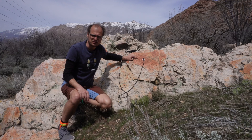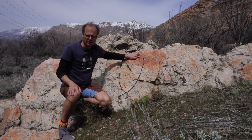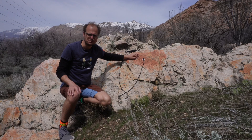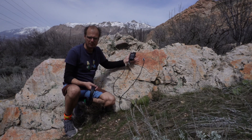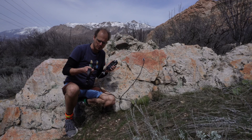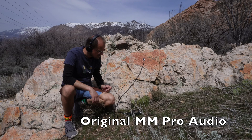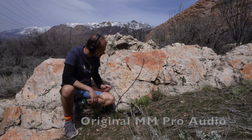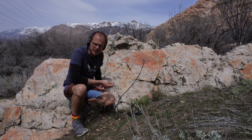I'm not a hundred percent sure what this pink area on the rock is. It might just be iron, but it also kind of looks like it might be cinnabar, which is mercury sulfide. So that's kind of interesting. Anyway, I've got my mic on it and I've got myself hooked up, so let's give this a listen.